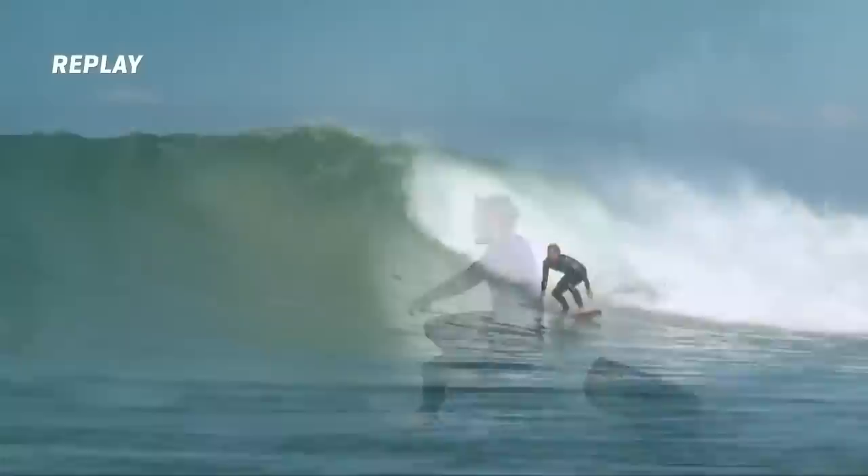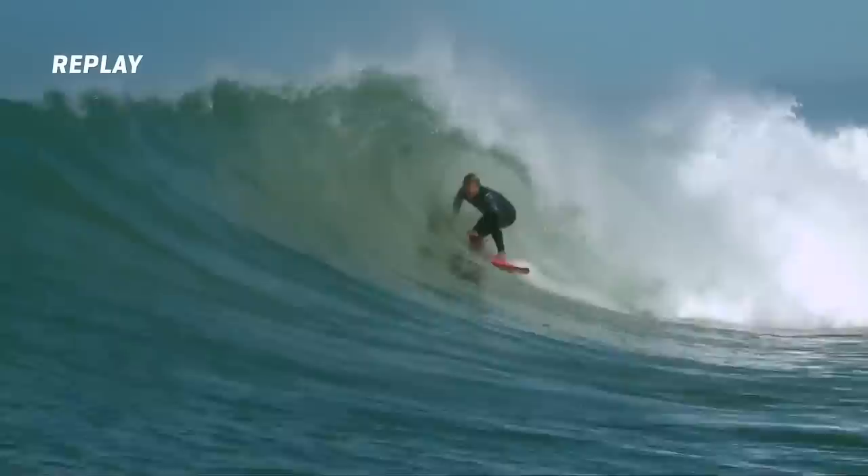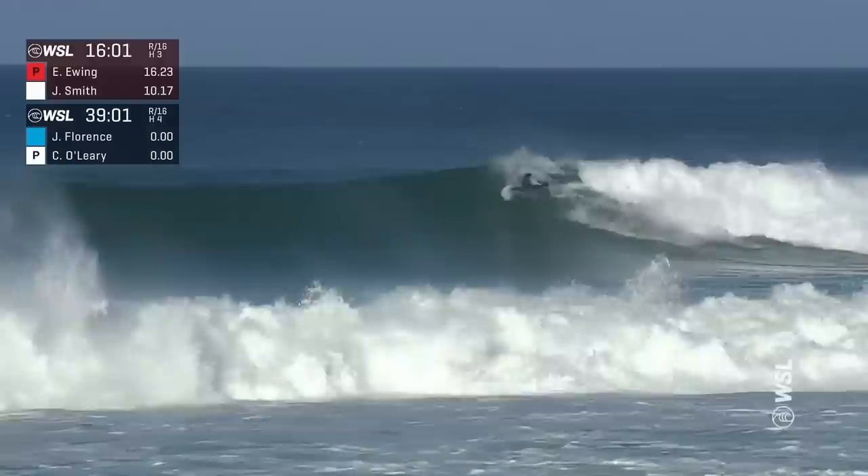This turn here is just so packed with power, and that's about as much emotion as you're going to see out of John Florence in terms of acclaim. I think the last time he competed here was six years ago. It's been great to have him back.